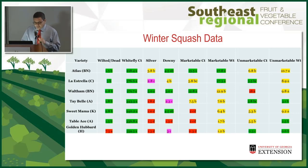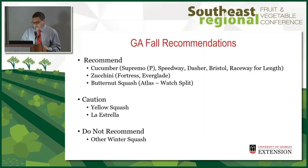La Estrella looked good but the fruit were small — they should have been bigger. That's why I put it as a caution on this slide.